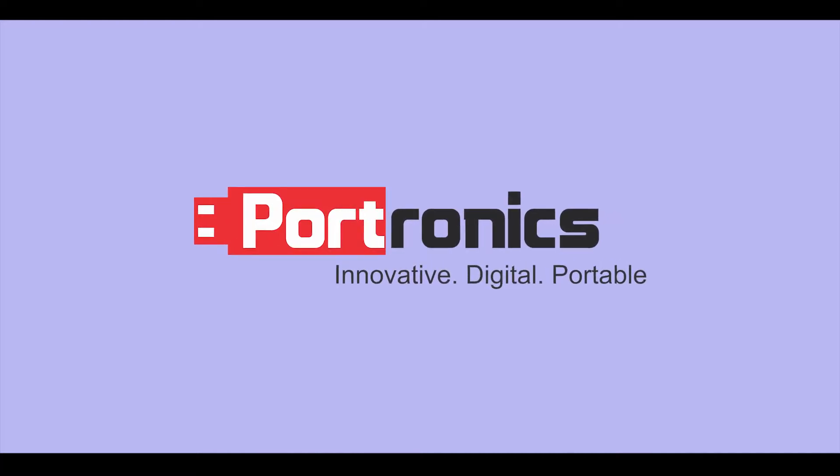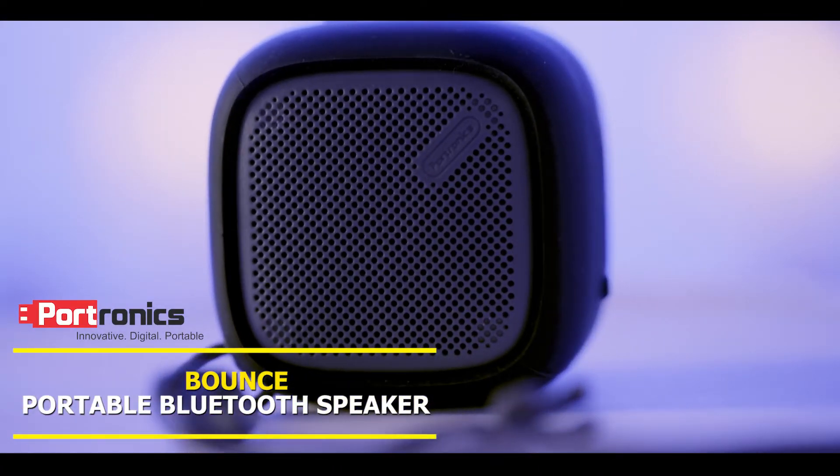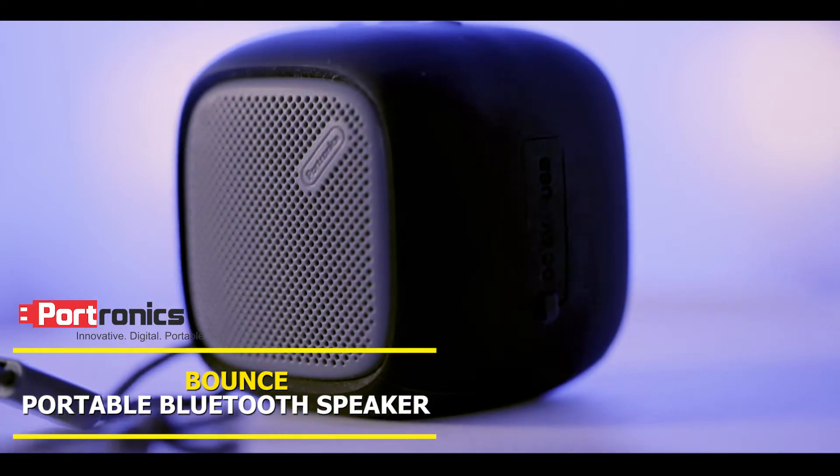Hello everyone, today I'm here to tell you about a product that you are definitely going to love. Presenting to you the Potronix Bounce Powerful Portable Bluetooth Speaker with FM.